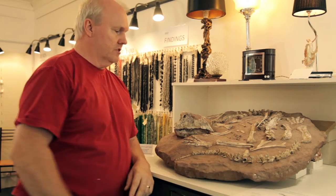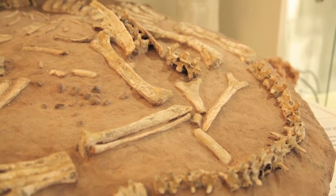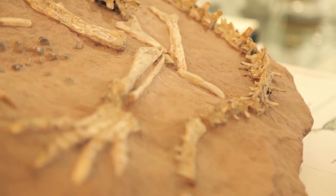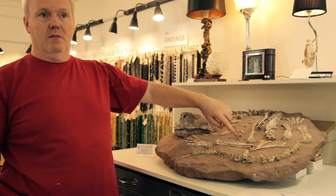This is a Psittacosaurus — it's 120 to 125 million years old. It grows to a max of about two and a half metres and it's much like chickens, where chickens eat stones to digest their food, this does the same. Just here in the centre of the frame you should see the stomach stones where it would digest its food, more or less making their stomach into a mortar and pestle.